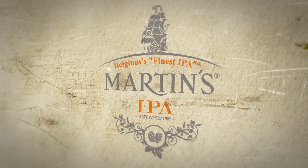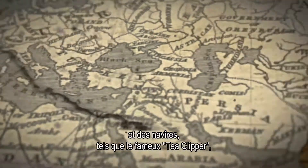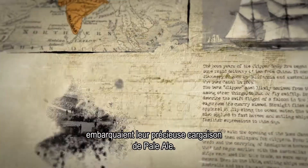During the mid-19th century, the Union Jack was flying high over the British Empire, India in particular. Regular shipments were made to the colony, and ships like the famous tea clipper embarked with their precious cargo of pale ale.